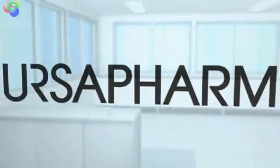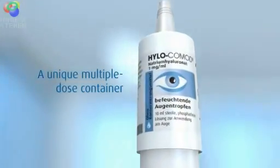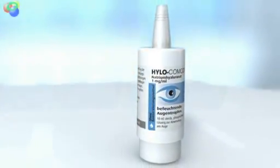Orza Farm has developed an innovative and totally unique multiple-dose application system. The new Commode system is ingenious, easy to use, and completely safe. This application system can be used to either drop or spray medication.